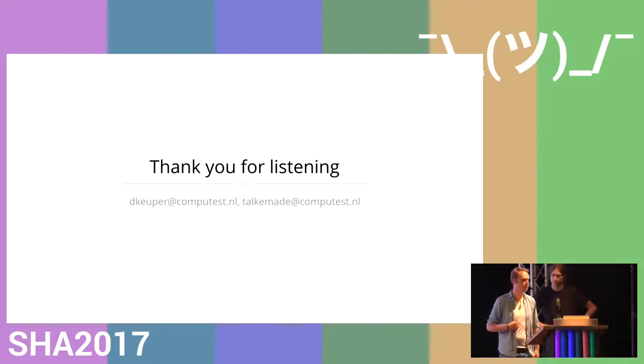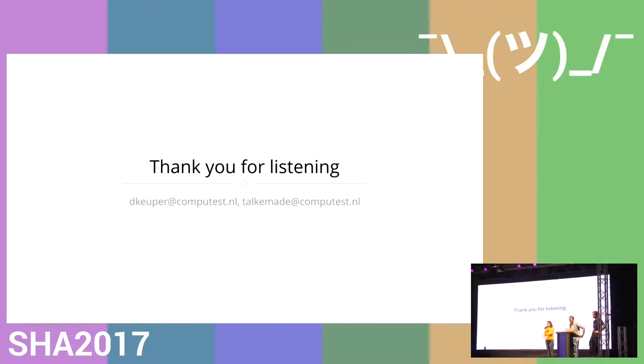We had to skip the demo because of the disclosure. Are there any questions? Microphones are in the middle.